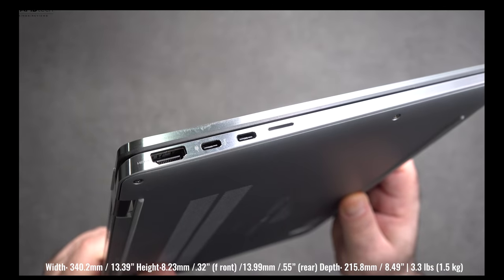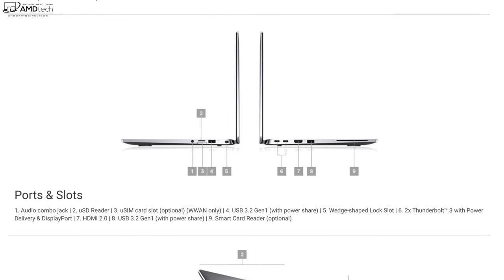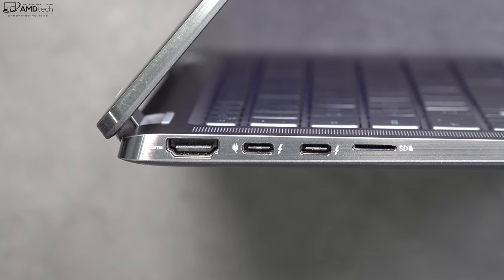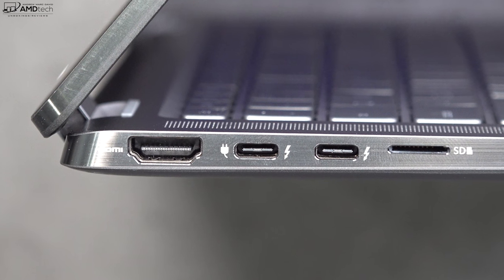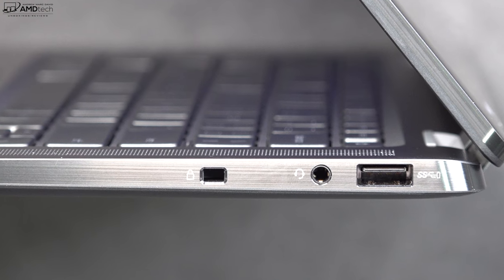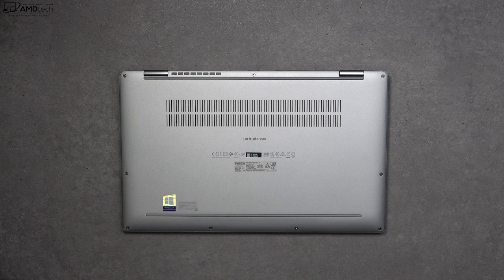At 3.3 pounds or 1.5 kilograms, this is definitely portable to take with you on the go. On the left side you get an HDMI 2.0 port, two Thunderbolt 3 ports, and a micro SD card slot for storage expansion. Moving over to the right side, you get a Kensington lock port, a 3.5mm audio jack, and a USB-A port — a pretty good port selection.